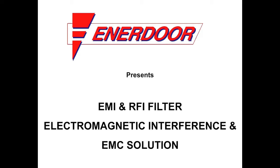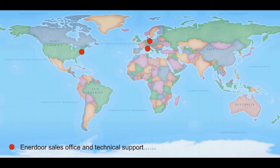For 20 years, Enedor has been a leading European manufacturer of EMI RFI filters. With locations in North America and Europe, and a network of distributors around the world, we have the products to solve your filter applications.